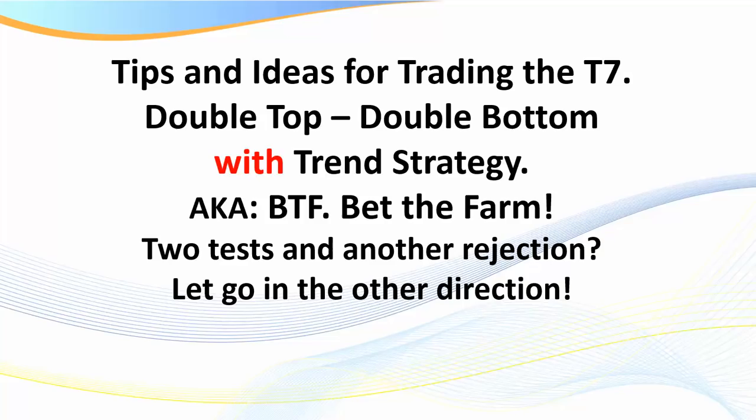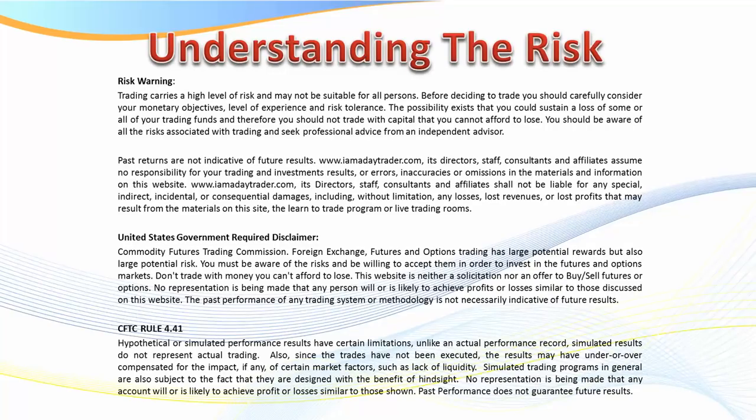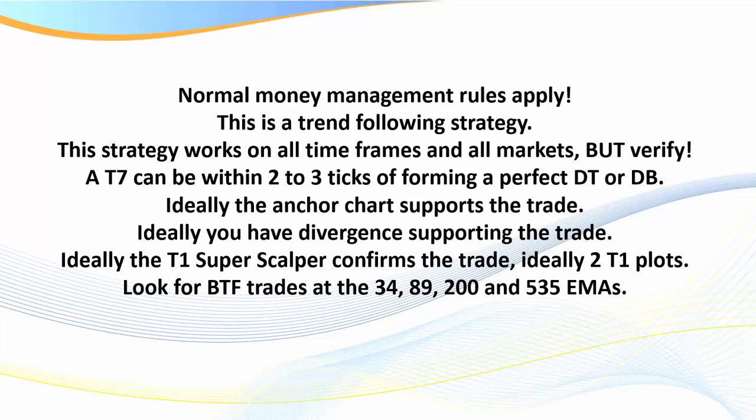I'll show you ten or so different examples of Bet the Farm trades. First, as always, we need to put up the disclaimer. This is a raw, real, and unedited recording, so if I make any blunders, you'll have to forgive me. If you haven't read our risk disclaimer recently, please pause the video and read it — there is real risk in trading. I've been up trading all night, it's very early in the morning here for me.